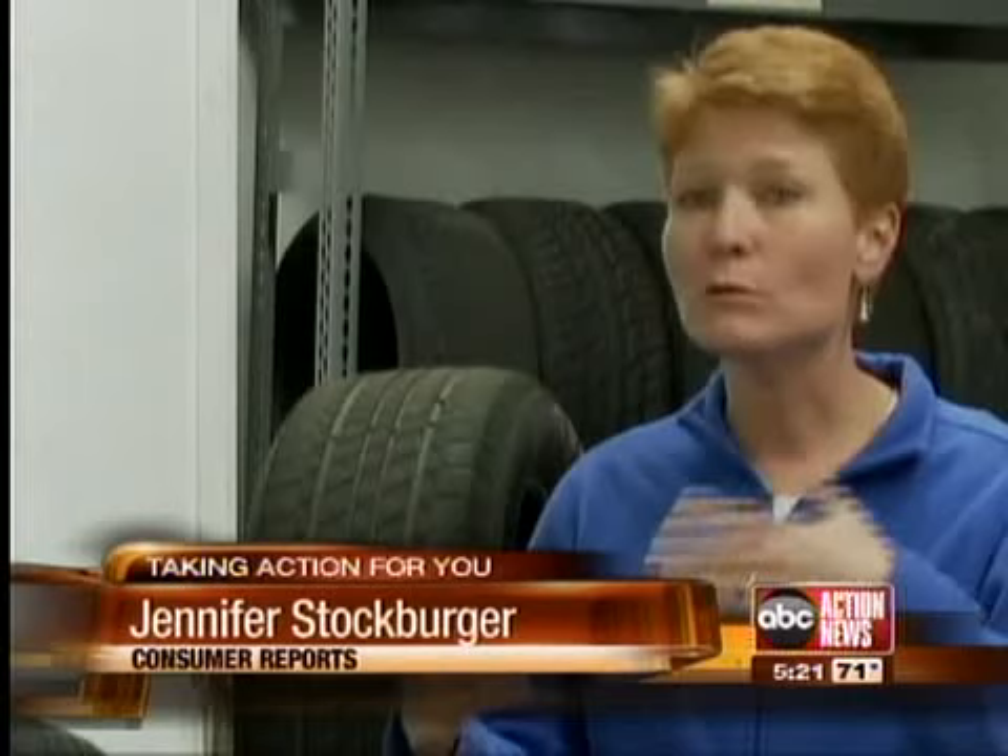Their tires physically lose contact with the road. They come into some depth of water, and a wedge of water builds up in front of them, and they lift up. So there's actually tire, water, and then road.